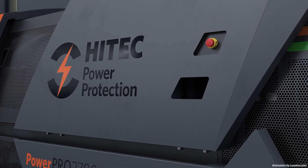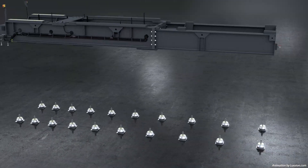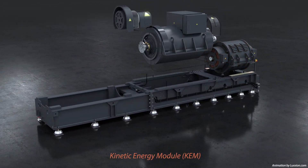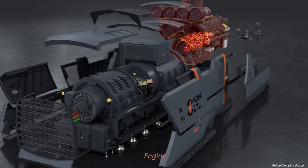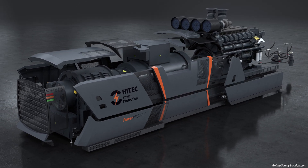Hi-Tech Power Protection is the world's leading manufacturer of dynamic rotary UPS systems. These comprise the highest quality and most rigorously tested components available to ensure unrivaled reliability. With more than 65 years' experience in this field, Hi-Tech delivers and supports its solutions globally.